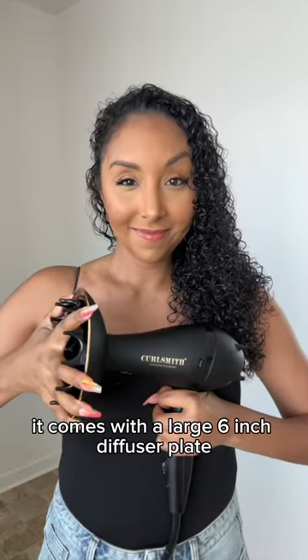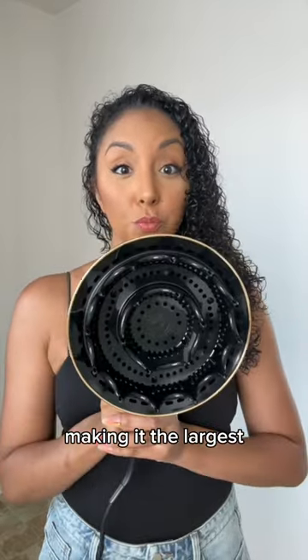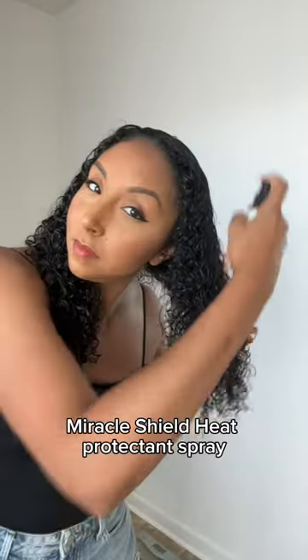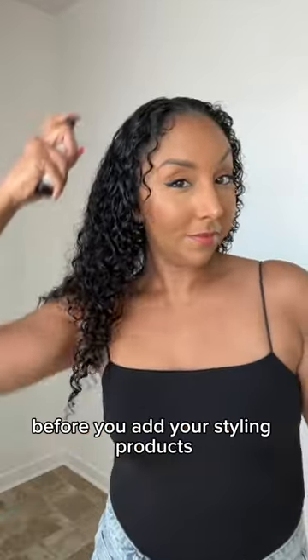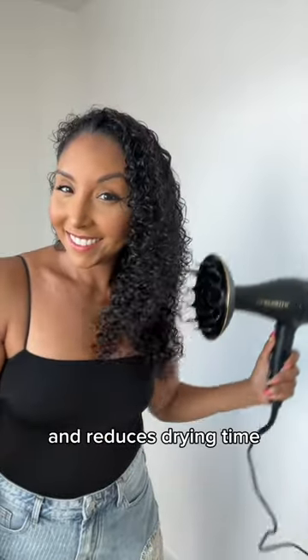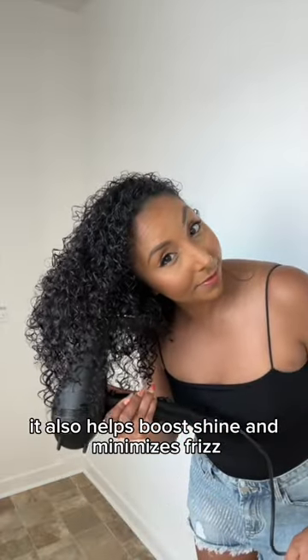It comes with a large six-inch diffuser plate, making it the largest travel-sized diffuser on the market. There's even a travel-sized Miracle Shield heat protectant spray, which you apply first before adding your styling products to protect your curls from any heat damage. This large diffuser helps distribute airflow evenly, enhances curl definition, reduces drying time, boosts shine, and minimizes frizz.